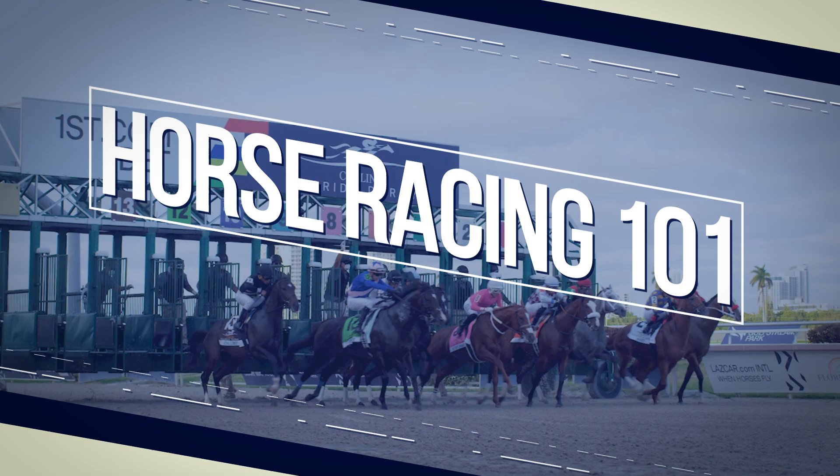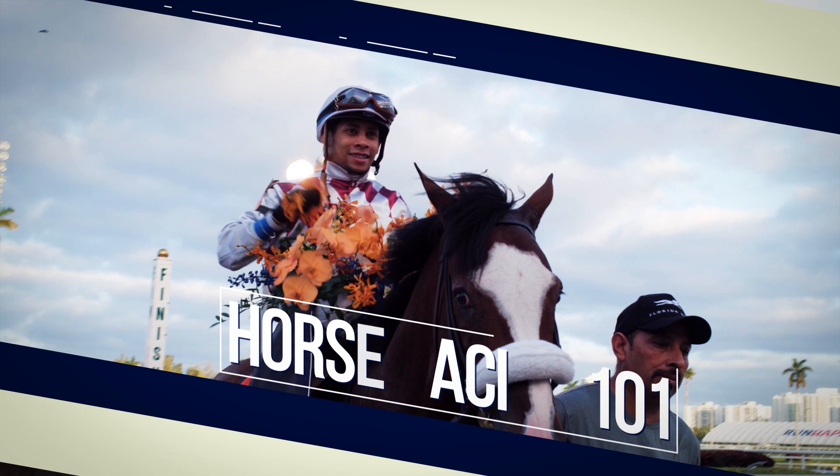Hey, everyone. My name is Acacia Courtney. I'm a racing analyst here at Gulfstream Park, and today we're talking about the claiming game. You may notice when you're looking through past performances on a particular race card, that you may see some horses in for what we call a tag.